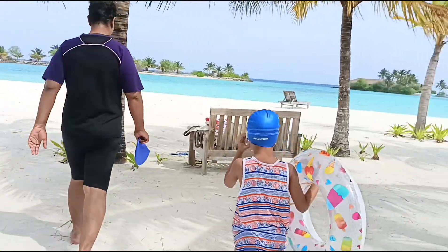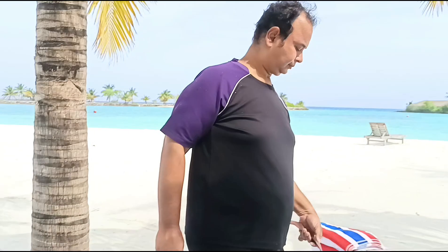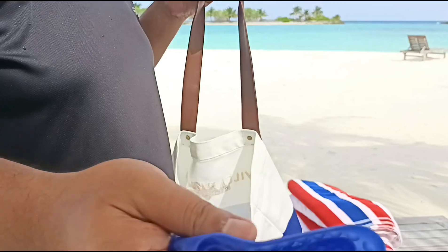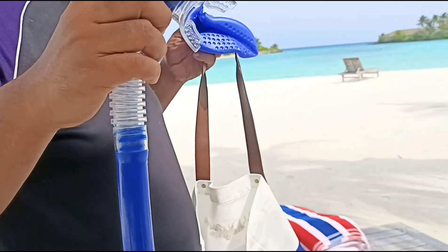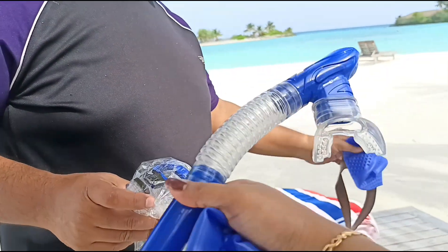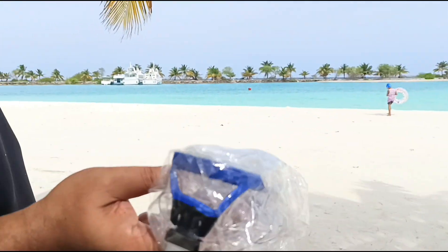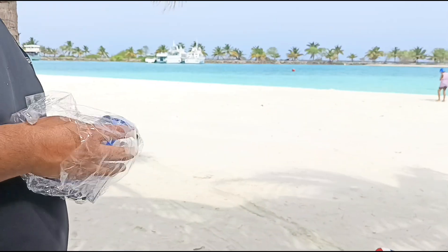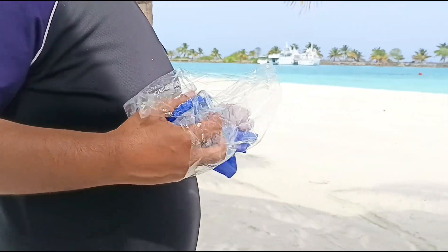Now with our snorkeling kits we are ready to explore the underwater sea. We have a swimming cap — again, we got this from India on Amazon. This is the snorkeling kit from Amazon too. Kutu is already ready for the beach. Like I said, if you rent it from here it will be more costly, so if you want to save some money please buy it from India.